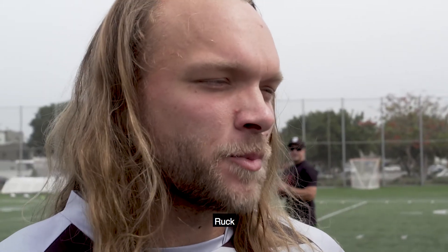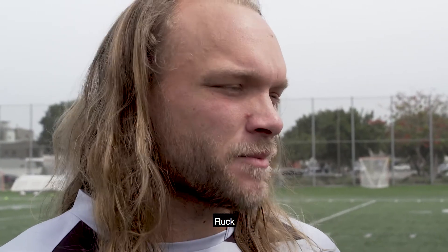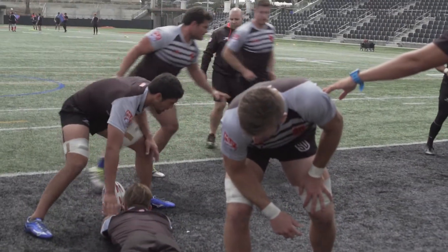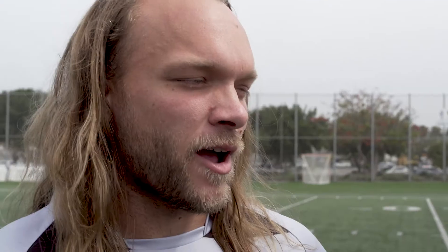A ruck is when a player tackles the ball carrier and the player's teammates try to help get the ball — it becomes a ruck. The ruck is a pile-up with the ball on the ground, kind of like a scrum — a mini scrum.